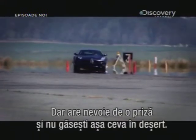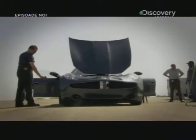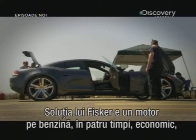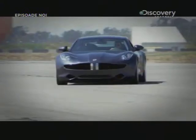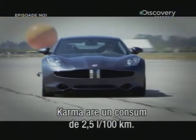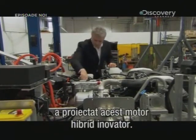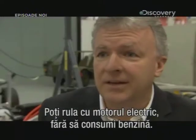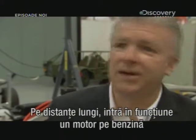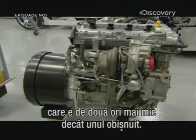But then it needs a plug, and you won't find many of those on a dark desert highway. The Fisker's solution is a small, highly efficient four-stroke petrol engine to recharge the lithium batteries. This allows the Karma to achieve a fuel economy of 100 miles per gallon. Quantum Technologies designed this innovative hybrid motor. It has the best of both worlds — you can drive it in battery electric mode without gasoline for days on end. But when you want to drive a long distance, it automatically switches back to gasoline electric, with a gasoline engine about half the size.